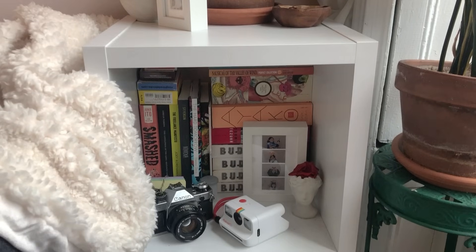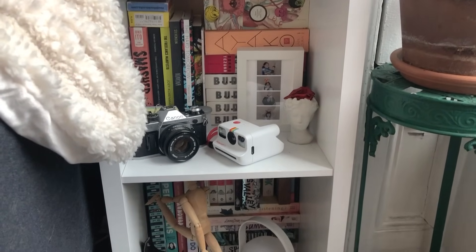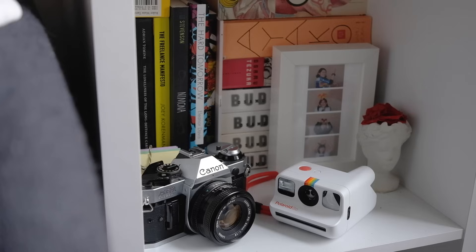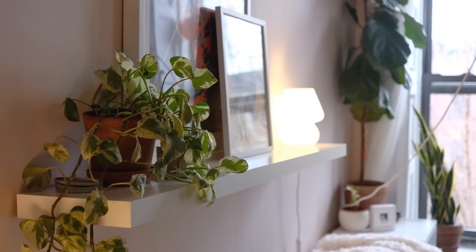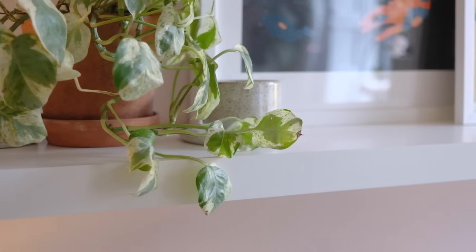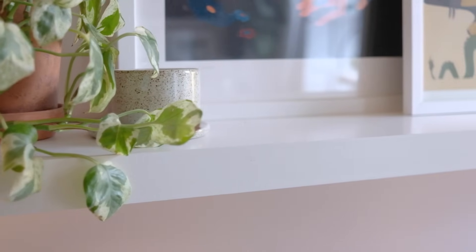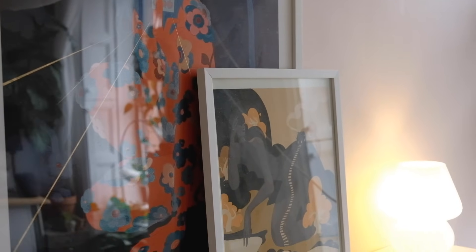Below the little shrine is where a lot of my favorite graphic novels reside, as well as my film camera and this mini Polaroid camera. One of my proudest moments in living in this apartment alone was when I put up this floating shelf. It's definitely too low for taller people, but for me it's just right. I like that I can display art and plants at eye level, then switch them out whenever it suits me.